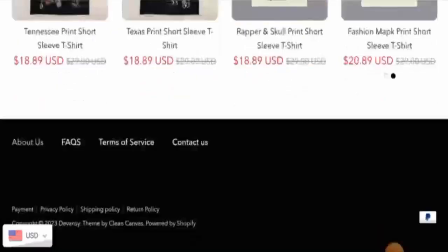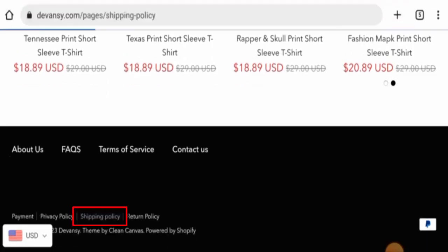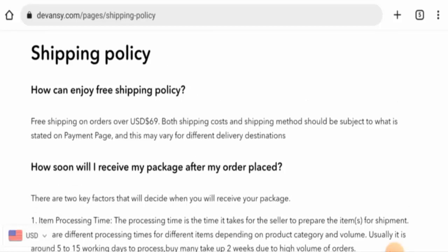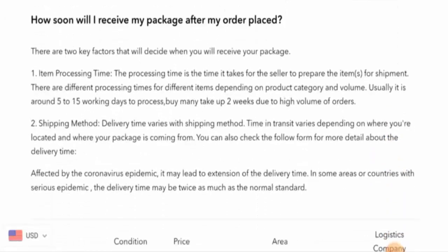Next we will check the policies. Starting with their payment types — they have got only one payment option, which is PayPal. Now let's check the shipping policy. They also offer free shipping on orders over 69 dollars.